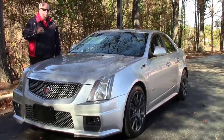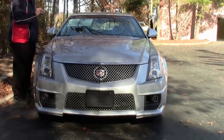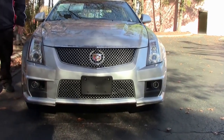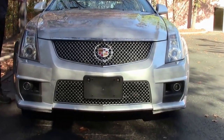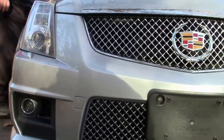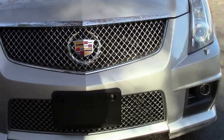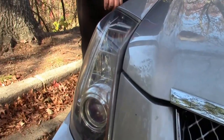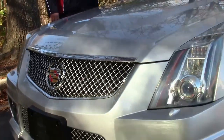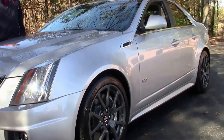It is a 6.2 liter V8, six-speed manual transmission. As you can see, it is a CTS-V, so you have the ground effects on for this particular model. This car has a little under 62,000 miles. It is as is, no warranty on the car, but it is an absolute piece of equipment.